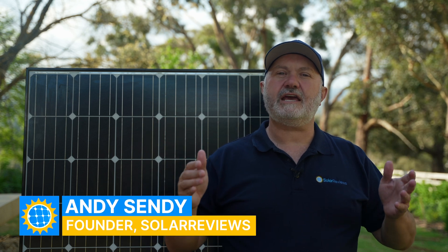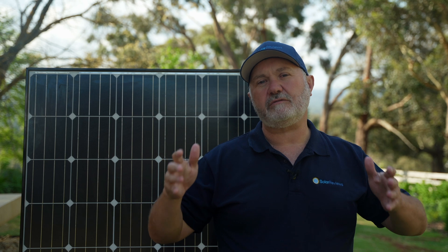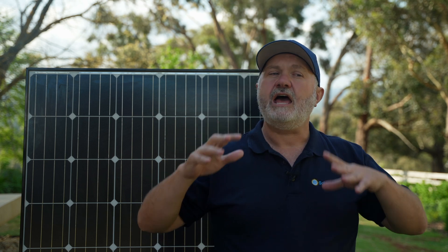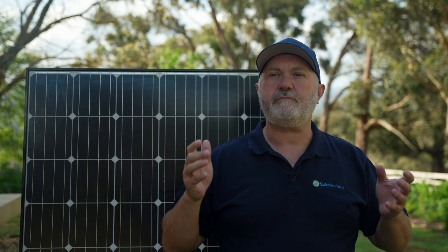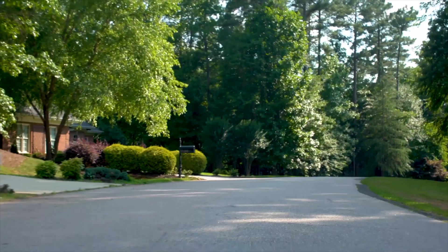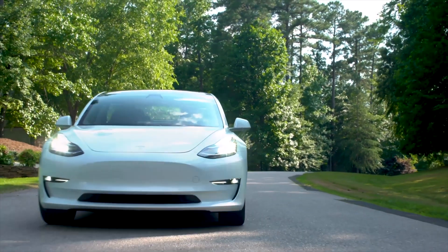Hi all, Andy from Solar Reviews again. Today I wanted to make a video about basically how many solar panels you need to run an electric car. I'll run through it conceptually first and then give an example using a Tesla Model 3 long range electric car. It's really just a simple series of very simple math formulas and probably only one or two key pieces of information you need to know.